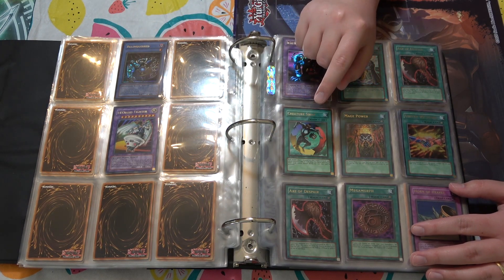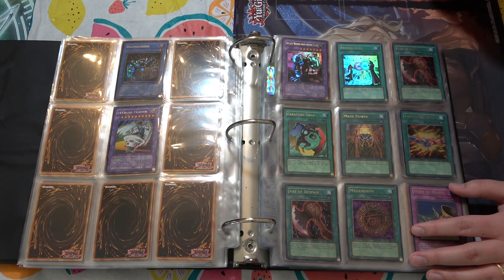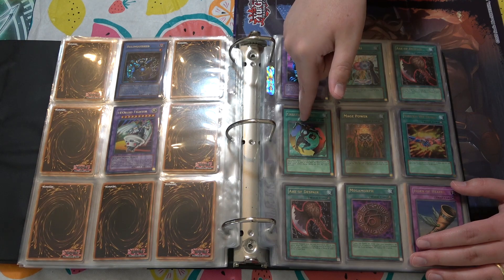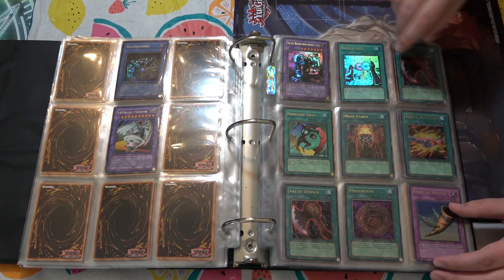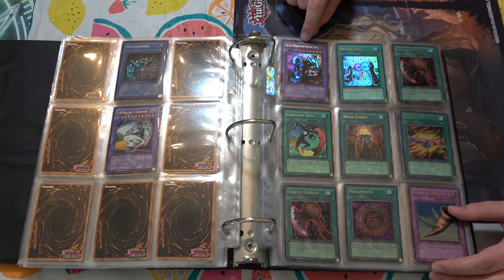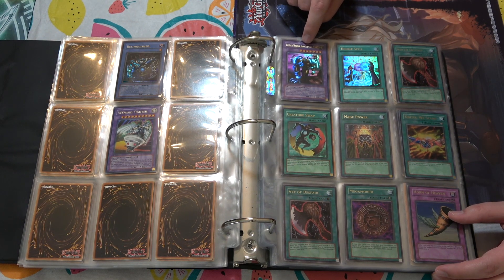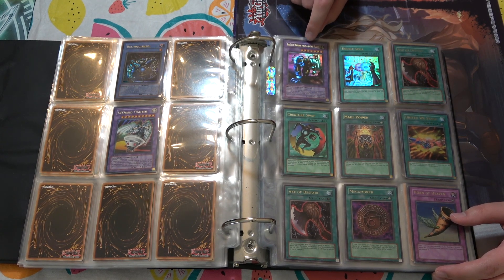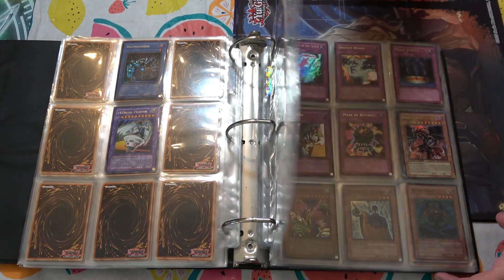These are really cool — ultra rare first edition Creature Swap, first edition Mage Power. I think I have an original ultra rare Megamorph. I've got Megamorph and Axe of Despair, but I would love to have the ultra rare Creature Swap — I think that's on my list for my collection. This is a first edition Last Warrior as well, which is huge. My brother actually pulled his original Labyrinth of Nightmare Last Warrior from a vending machine — one of those hard machines where you put coins in and get cards out.